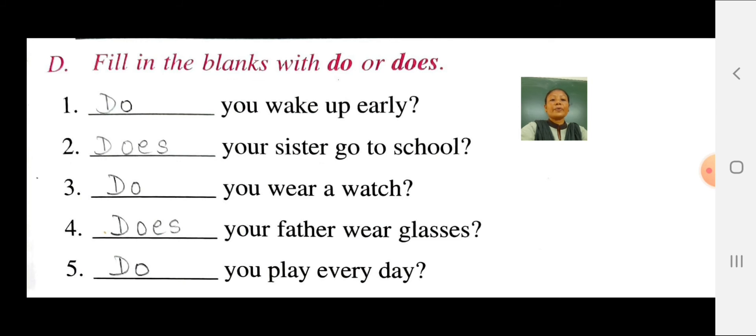Question 3: Does you wear a watch? In the blank you have to write do. Do you wear a watch? Question 4: Does your father wear glasses? In the blank you have to write does.